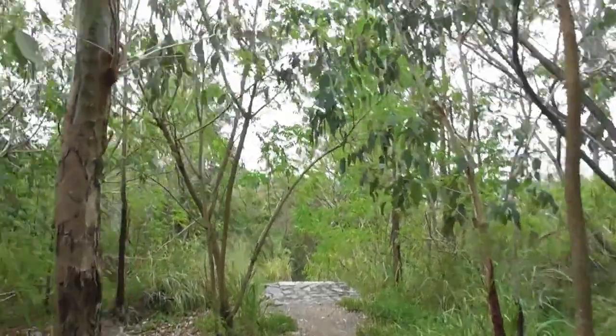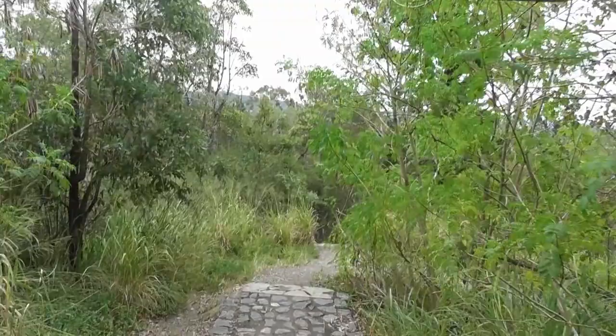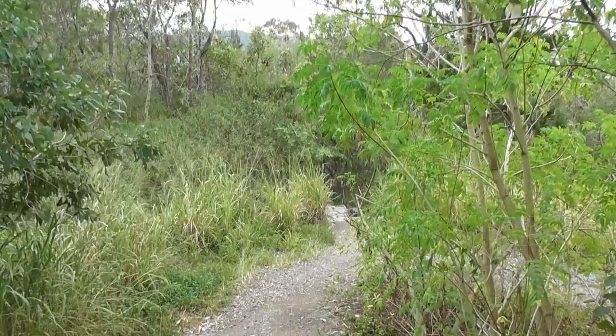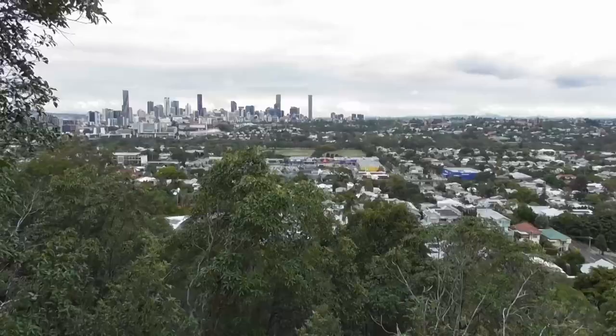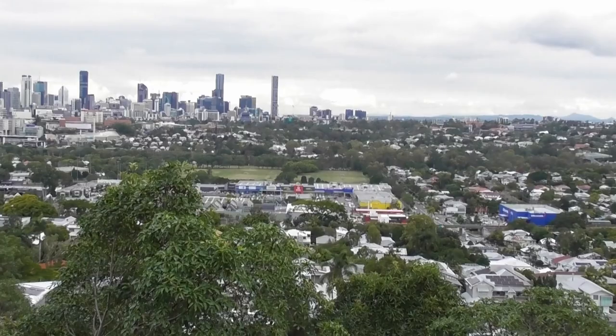I've filmed many videos combing the wild for all manner of intriguing little beasties in a variety of locations, from the rugged mountains of the scenic rim to the tropical rainforests that surround the village of Kuranda. But a surprising amount of critters can be found much closer to home, in the parks and gardens scattered throughout Brisbane's suburbs. Let's take a look at some of them.